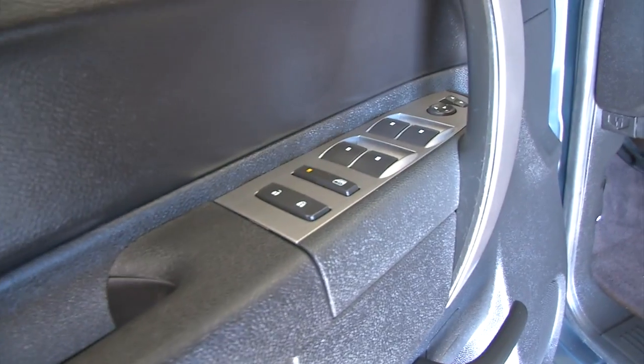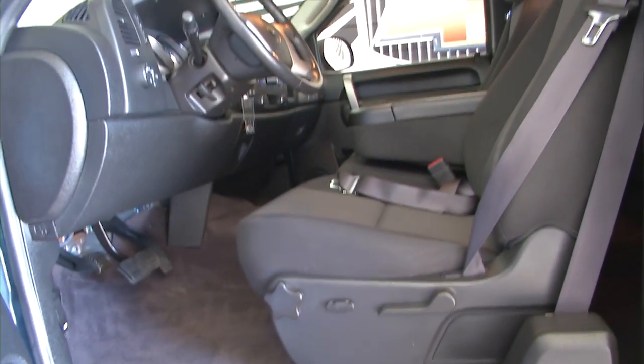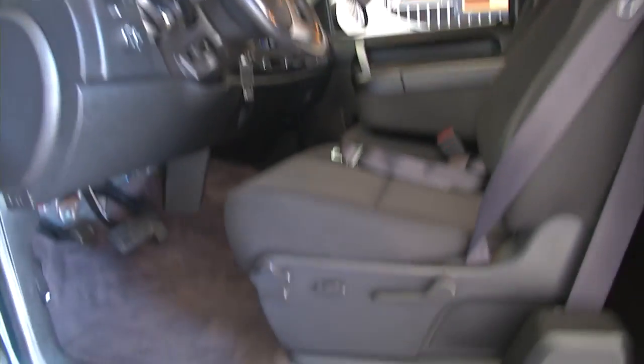Black cloth interior, power windows, power locks, power mirrors, and power and manual seat adjustments. Let's hop inside and start it up.